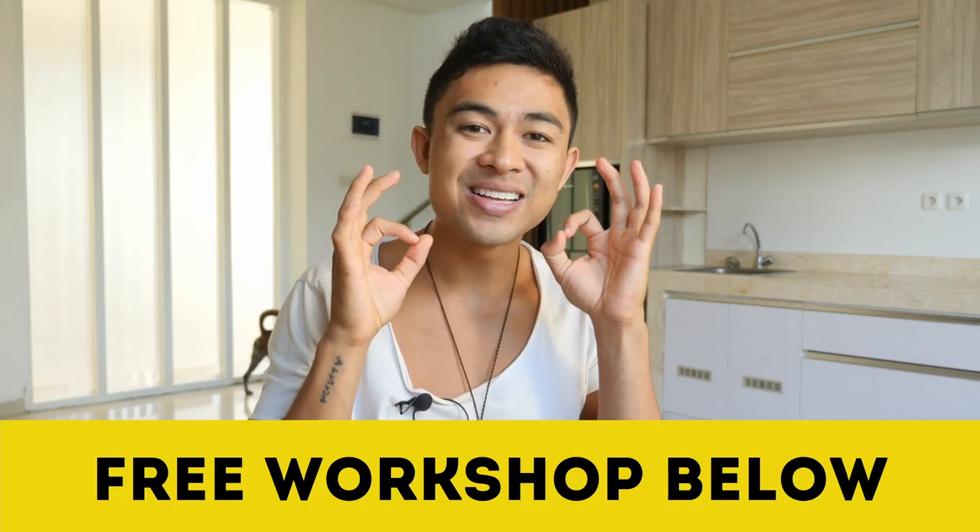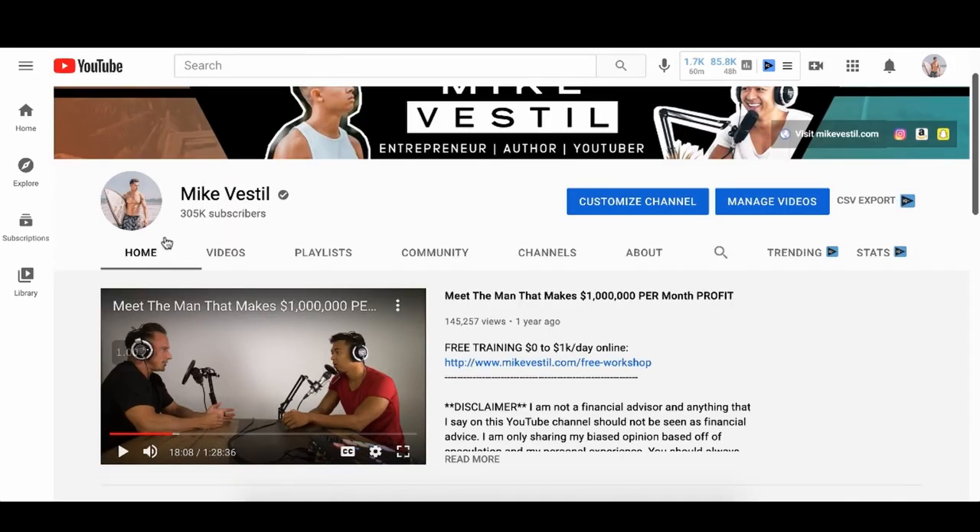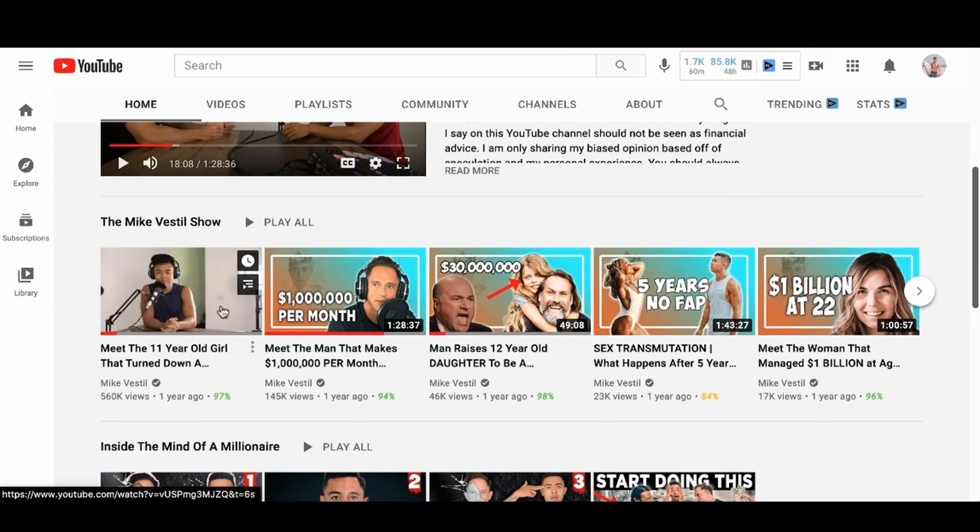If you want to know exactly how we're doing it and how hundreds of our students are going from $0 a day to $10, to $100, to even $1,000 a day without going to brick-and-mortar stores, sign up for the free workshop. We have a 62-year-old woman go from zero to $160,000 profit in 90 days. Check out my podcast with successful people I interview here in Bali, including an 11-year-old girl who turned on $30 million and a guy who makes a million dollars profit. Hope this helps — see you guys later.